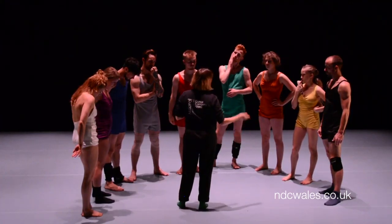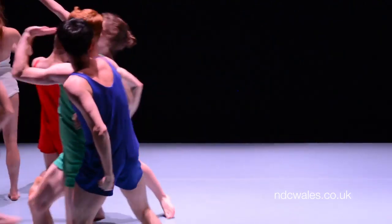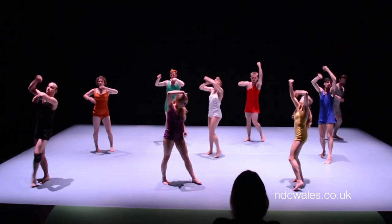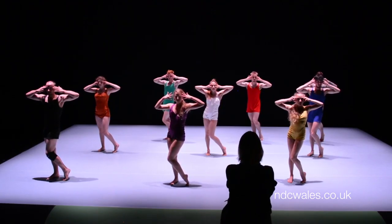Another big part of this production week is the costumes. He was pretty clear about the idea he had for the shape of the costumes — the woman and the man that are different but quite similar. We're going to have a clean white floor and a very clean space on stage with the colours of our costumes on top.